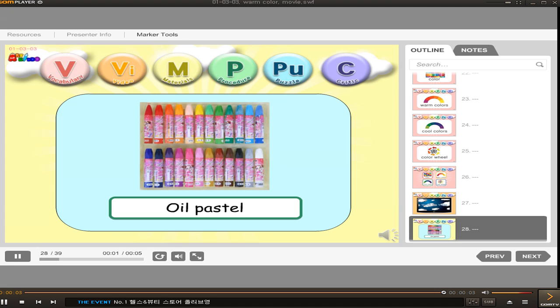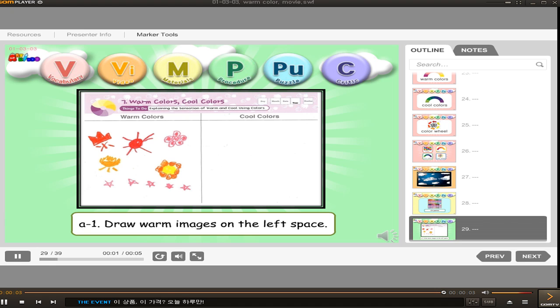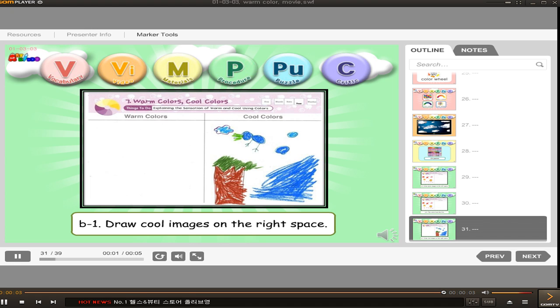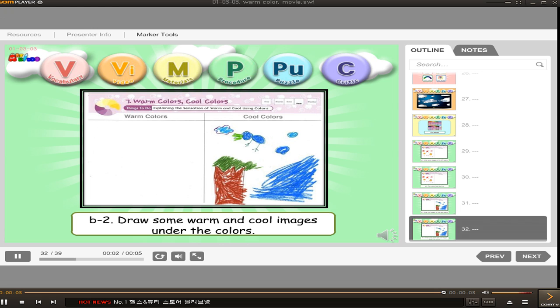Oil pastels. Draw warm images on the left space. The colors look like fire. Draw cool images on the right space. Draw some warm and cool images under the colors.